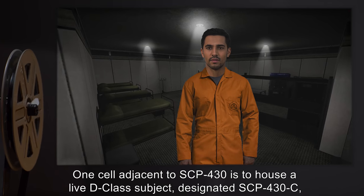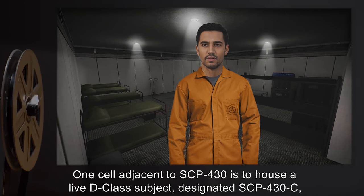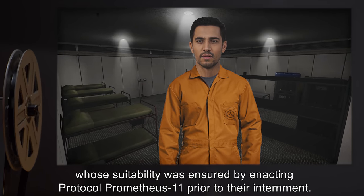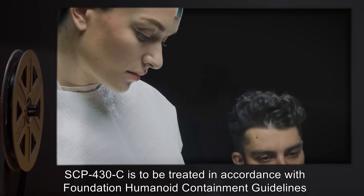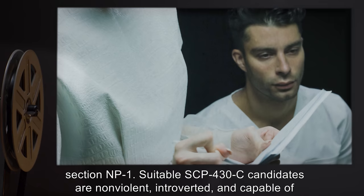One cell adjacent to SCP-430 is to house a live D-Class subject, designated SCP-430-C, whose suitability was ensured by enacting Protocol Prometheus-11 prior to their internment. SCP-430-C is to be treated in accordance with Foundation Humanoid Containment Guidelines Section NP-1.